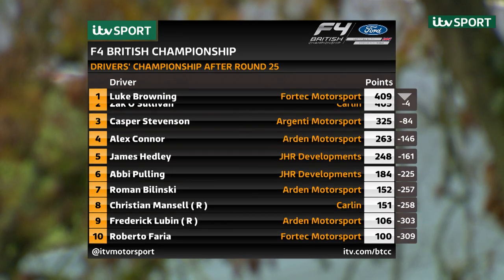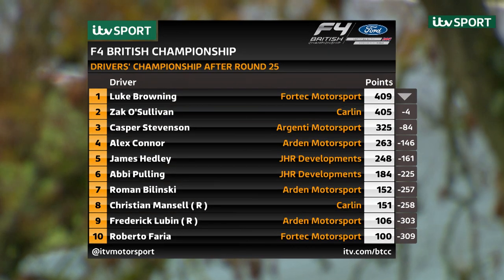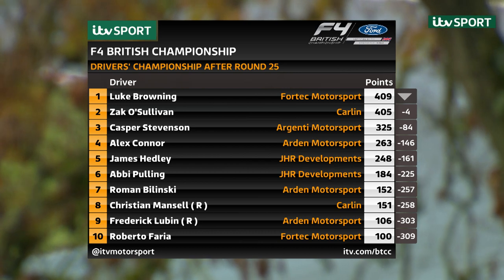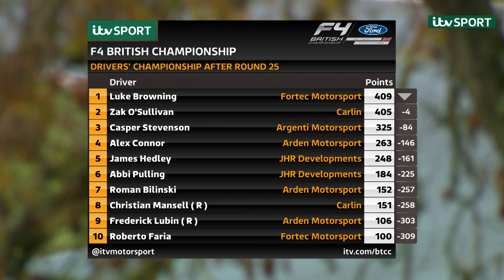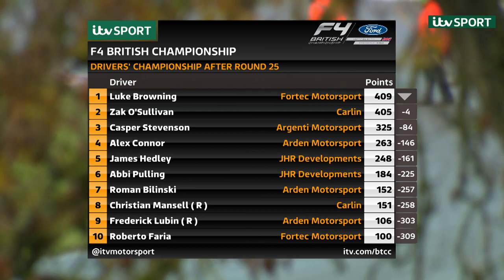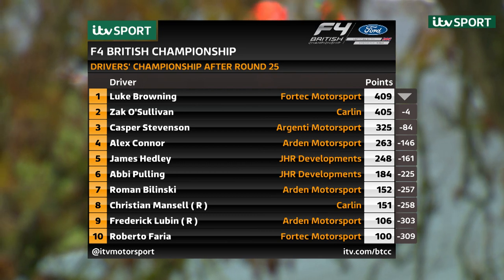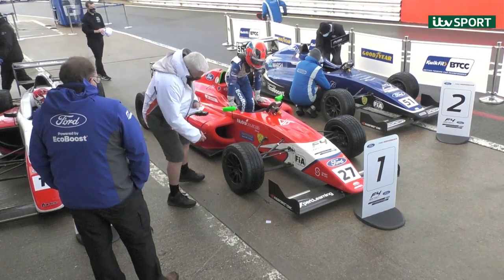One more race to go in the 2020 British F4 Championship. Luke Browning leads by four points over Zach O'Sullivan. They will start side by side on the front row of the final grid. Kasper Stephenson is third from Alex Connor, James Headley fifth, Abbey Pulling, Roman Bolinski, Christian Mansell the Rookie Champion in eighth, Frederick Lubin, and Roberto Farrier completing the top ten.